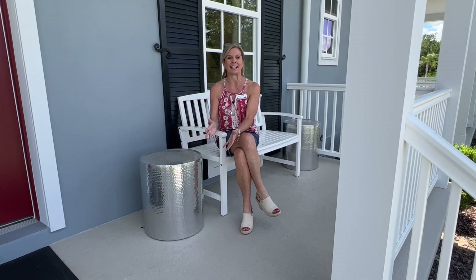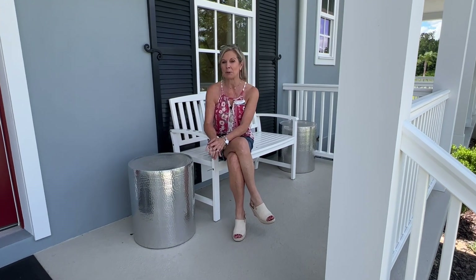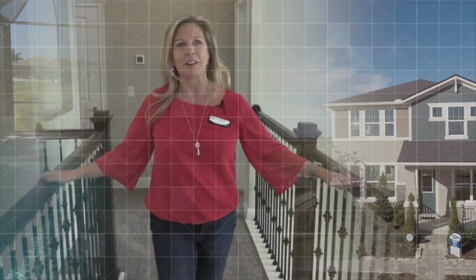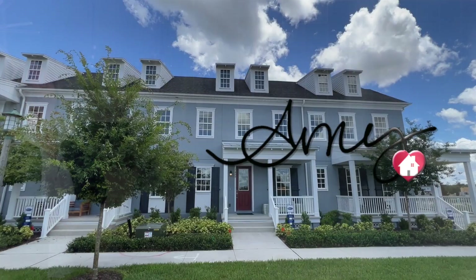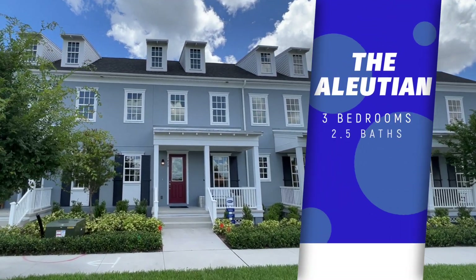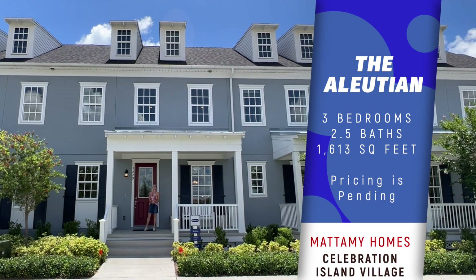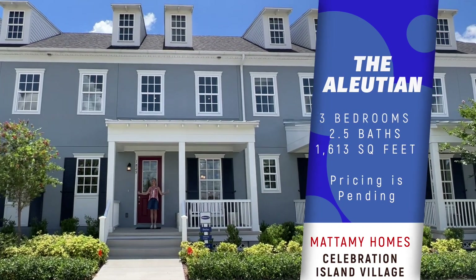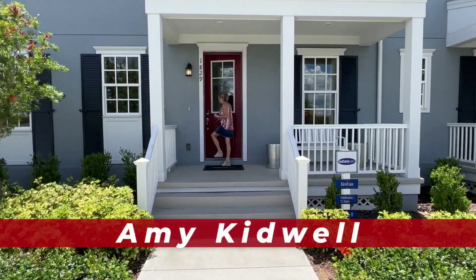Sometimes we all just need to sit for a minute and take a breath, and that is exactly what I am doing here on the front porch of this beautiful Aleutian model home. Hi everybody, it's Amy with Heart and Home Orlando, and today we are going to tour this beautiful Aleutian model home by Mattamy Homes out here in Celebration at Celebration Island.